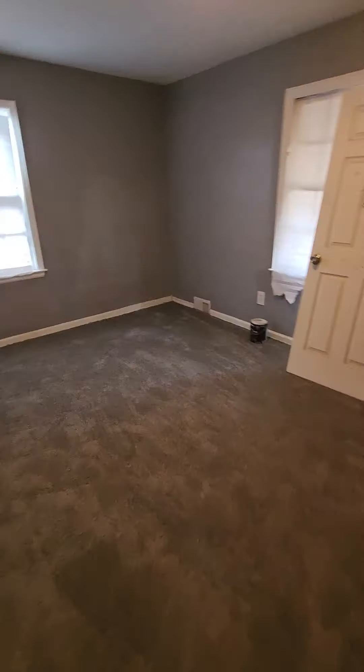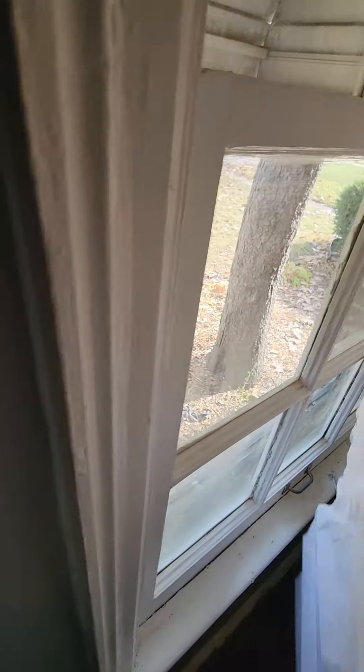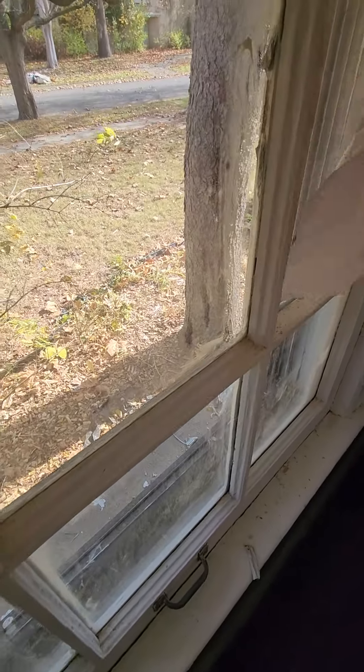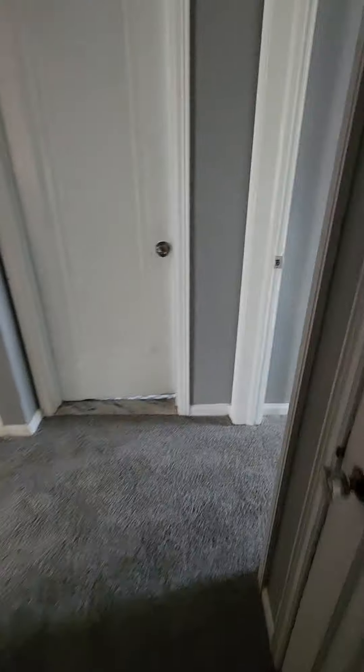There was one more window that was busted — right over here. This window was broken out — this window right here. That window is now fixed. We're going to get the doors out of here, finish cleaning up, and then let's look at the bathroom real quick.